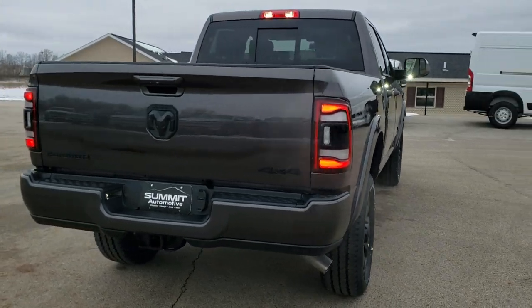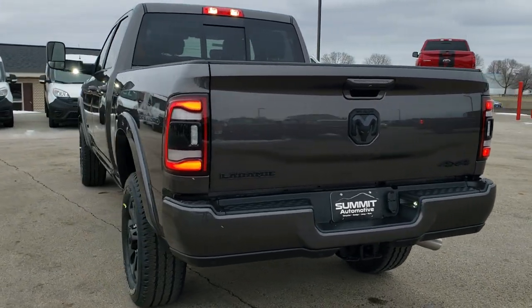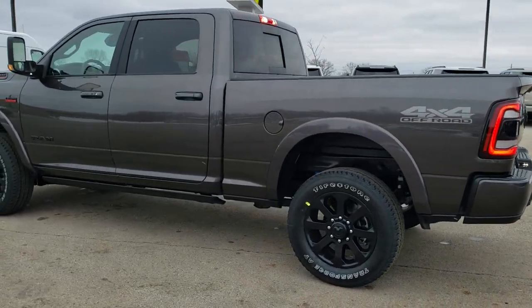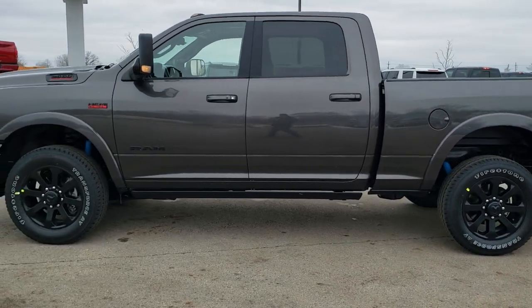Some of the options on this truck, in addition to the Knight Edition, are the heavy duty snowplow prep package, the clearance lights, six auxiliary upfitter switches, the power sunroof, and the power running boards.